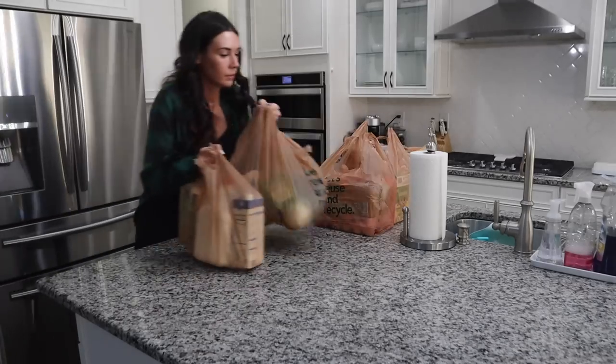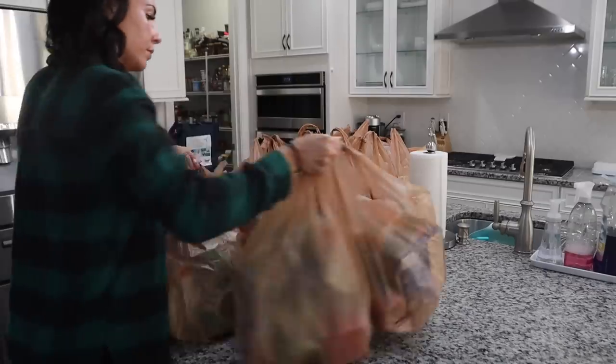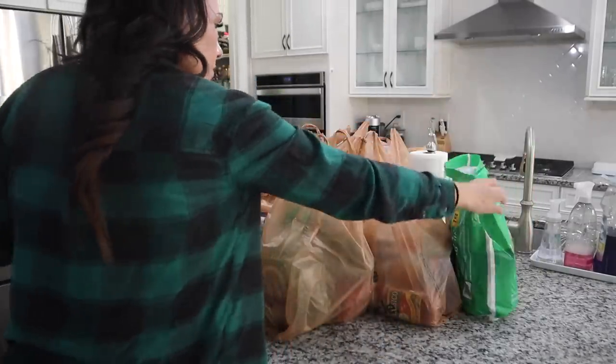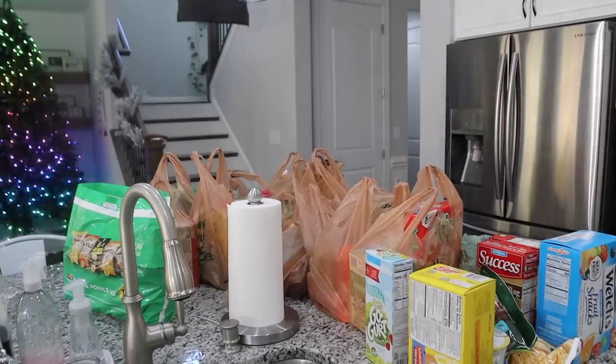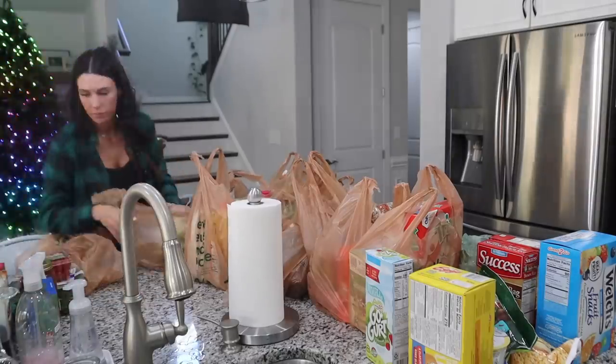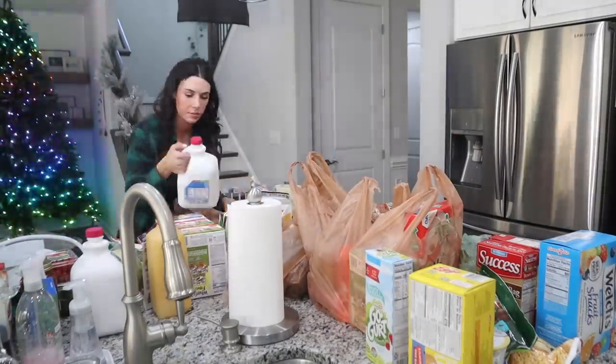Hey guys and welcome back to our channel. Today's video on More with Moros is going to be what I like to call a three-in-one: you guys are getting a grocery haul, pantry organization, and grocery organization with a little cleaning thrown in there as well. I know you guys really like and enjoy these videos, so let's get started.